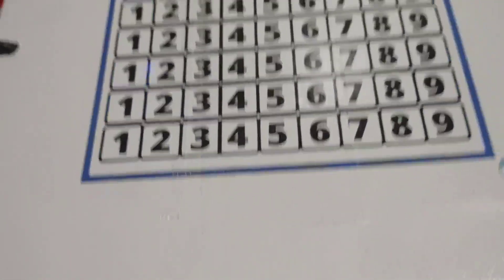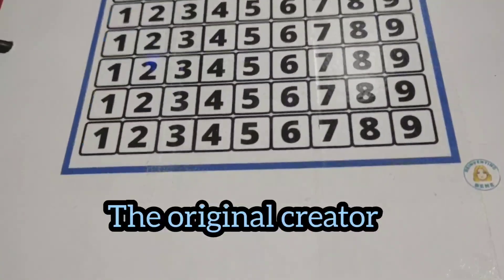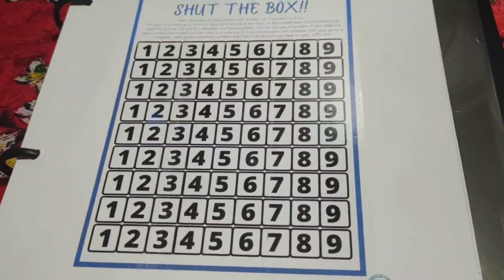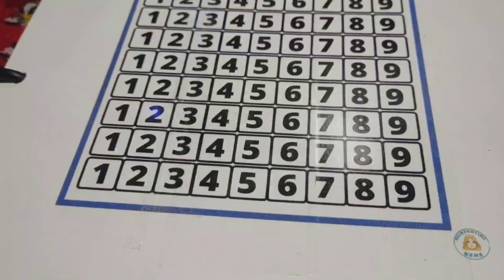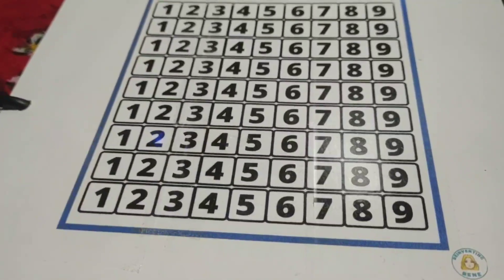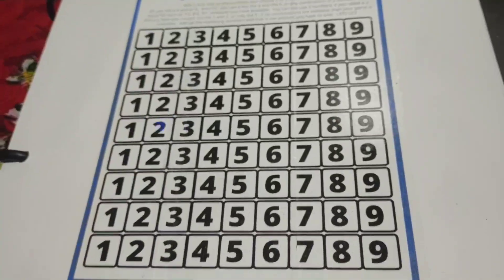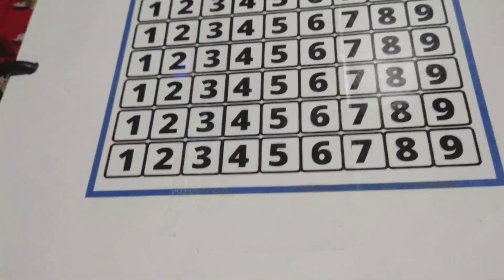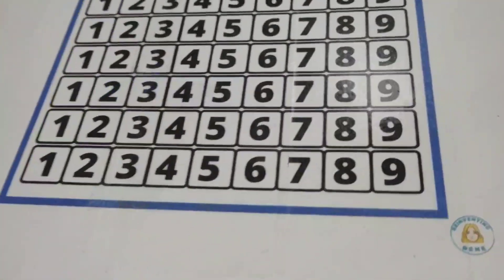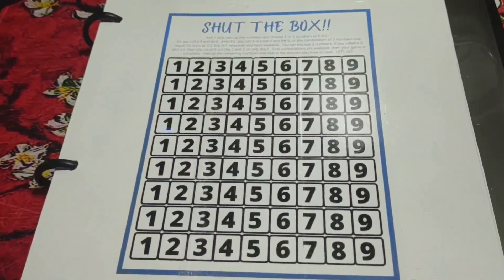I do have Shut the Box here. I printed it off — it's from Reinventing Renee. What I did was put tape over the top so I can use it over and over. I printed it out and took some packaging tape and put it all over the paper so it can sort of be like a laminated paper. That's the game I'm playing starting next.